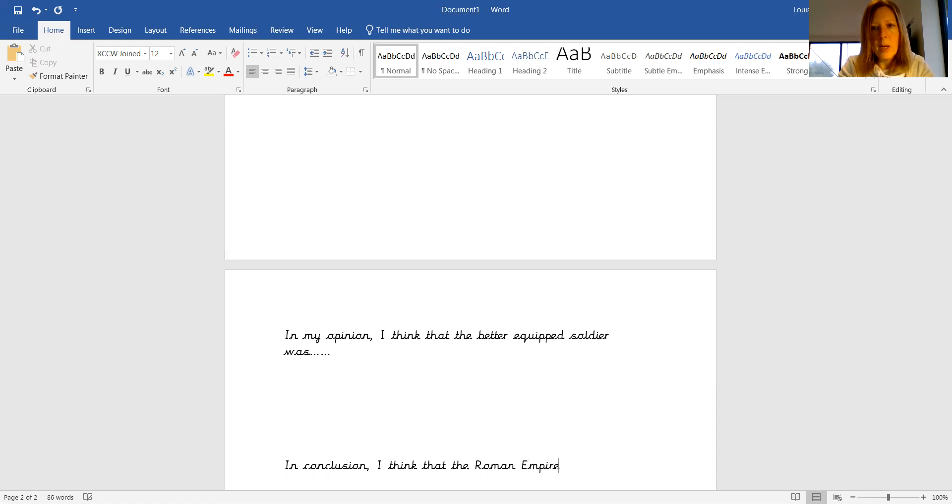Again, remember, bear with me on my typing skills. 'I think that the Roman Empire grew so far and so wide because...' Again, that's for you to fill that part in there.